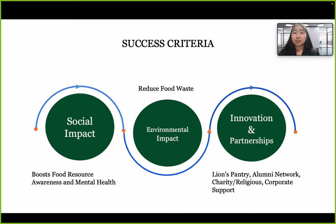Our success criteria includes social impact — our solutions will boost food resource awareness, which in turn supports student mental health. For environmental impact, the Late Night Food Bank will reduce food waste. In terms of innovation and partnerships, we'll work with Lions Pantry, the Alumni Network, and charity, religious, and corporate organizations.